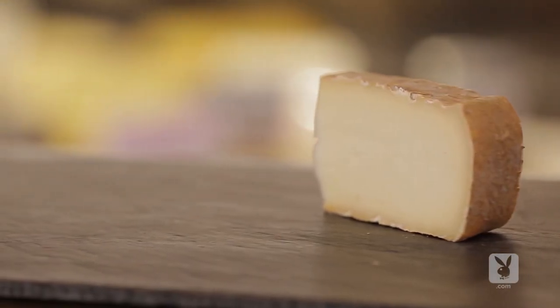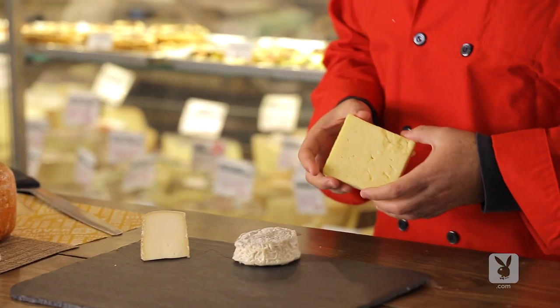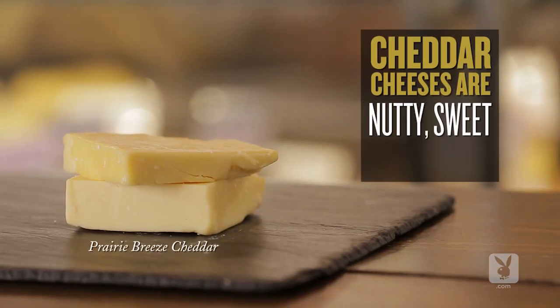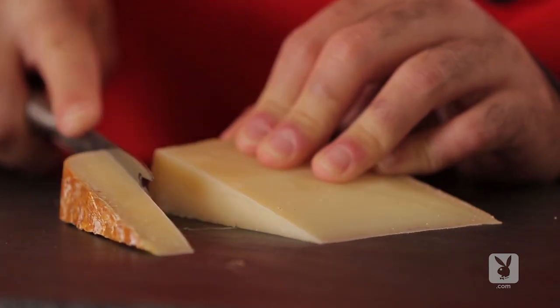From there, we go into a more mature cheese with a fudgy texture and a washed rind. Next, we have cheddar — always a crowd pleaser — nutty and sweet with notes of brown butter and caramel.